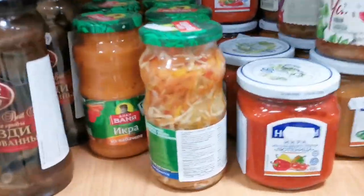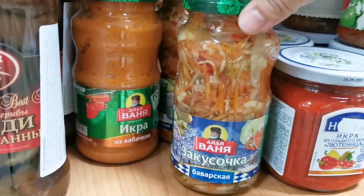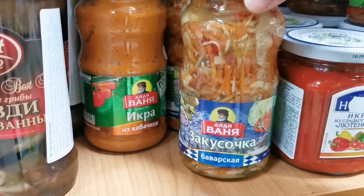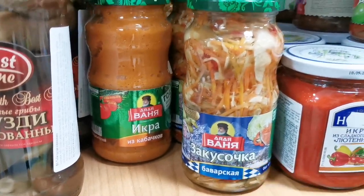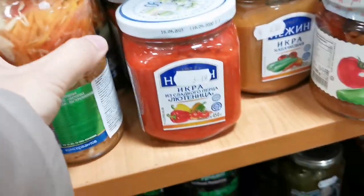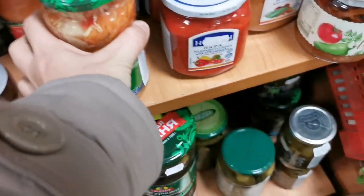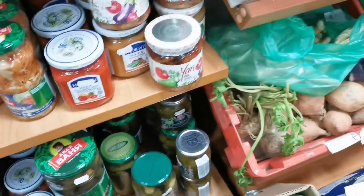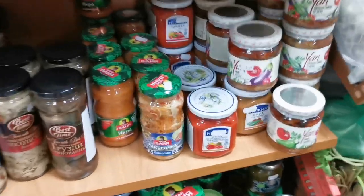Oh, it looks like I know a chara. It's like pickled vegetables, this one.